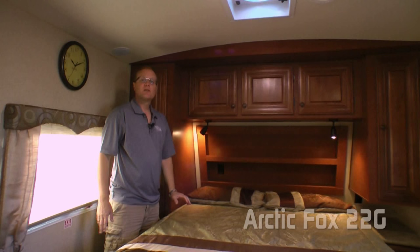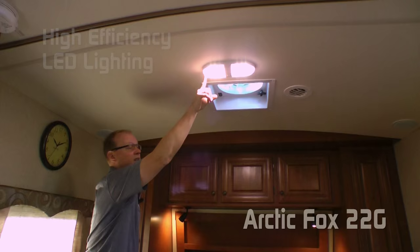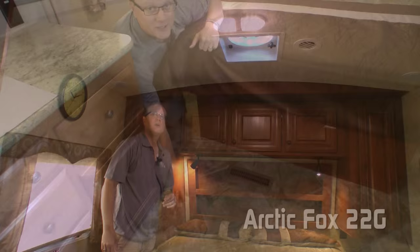Now let's take a look inside. The 22G features cathedral arch ceiling construction giving us an additional 4 inches of headroom. You'll also appreciate the utility lighting that's 100% high-efficiency LED, the rich wood grain finishes throughout, and the residential grade vinyl flooring.